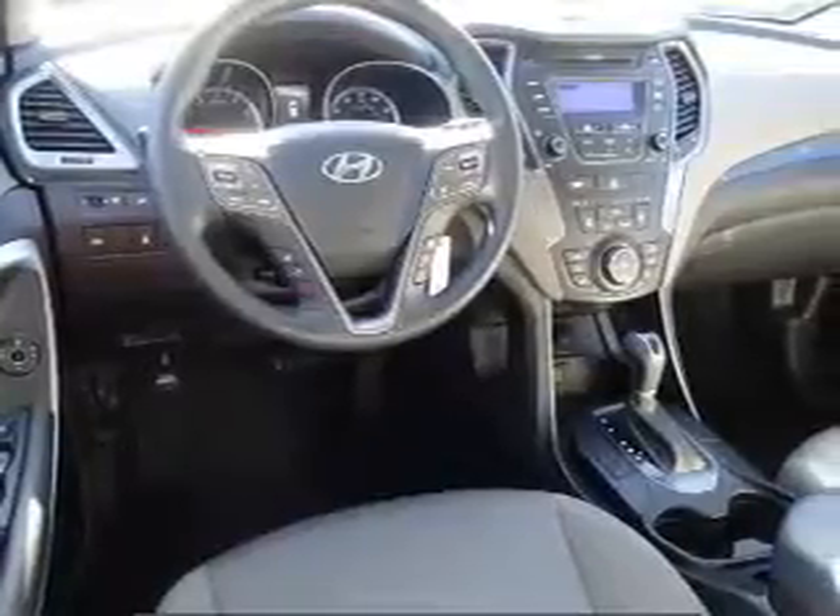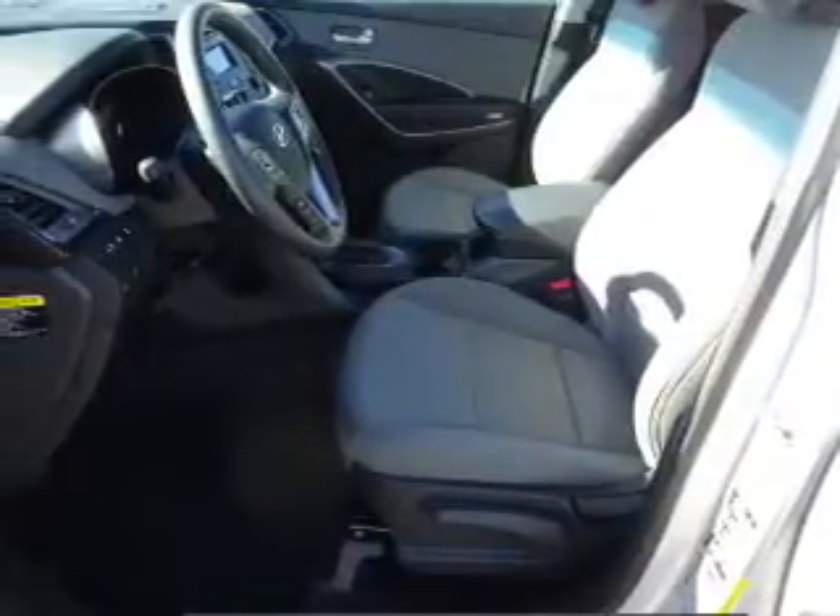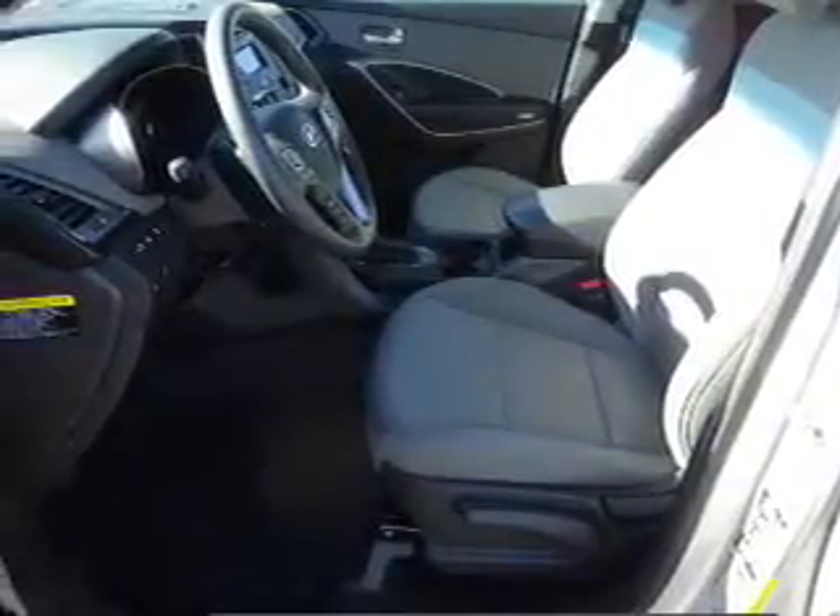Curtain head airbags, front airbags, side airbags, side impact door beams, child safety locks, an adjustable tilt steering wheel, iPod integration — great quality at a great price.